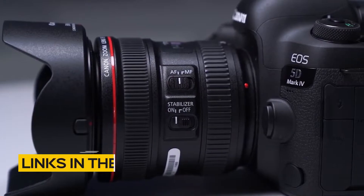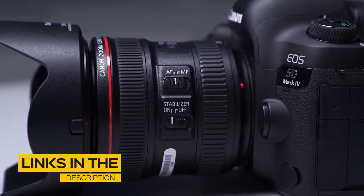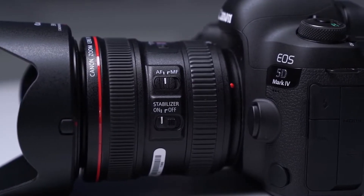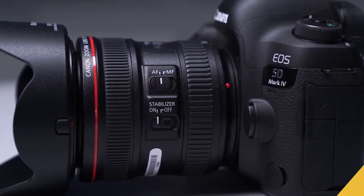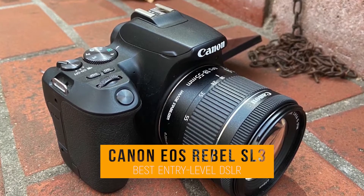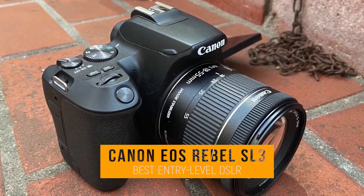All the links to find the best prices on all the products mentioned in this video will be in the description below. The products mentioned are in no exact order, so be sure to stay tuned till the end. First up, we have the Canon EOS Rebel SL3, our pick for best entry-level Canon DSLR camera.